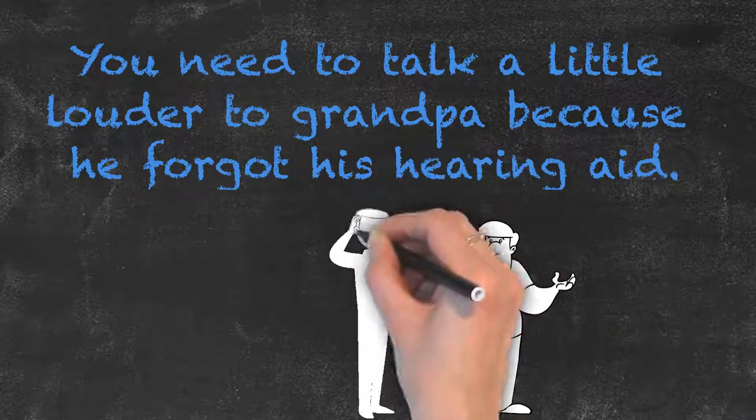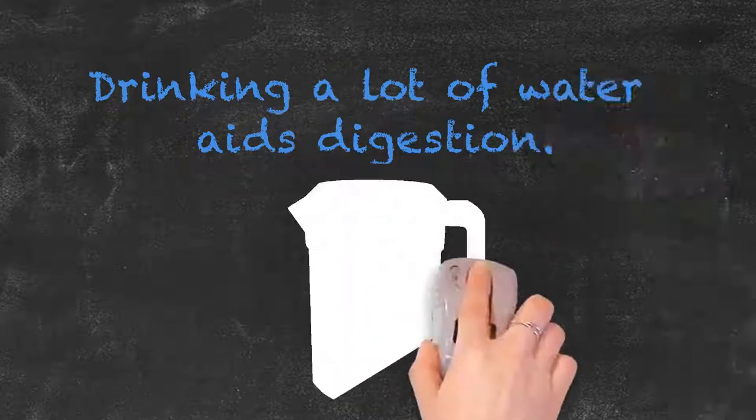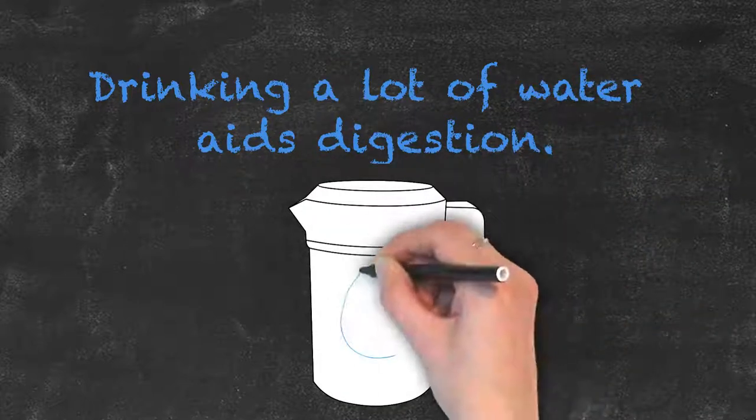Note that aid can also be used as a verb, meaning to help, such as in this example: drinking a lot of water aids digestion.